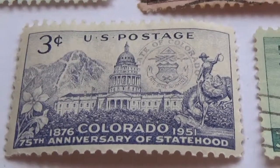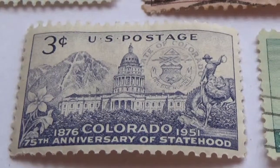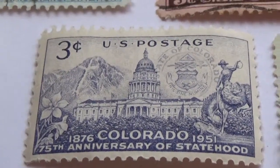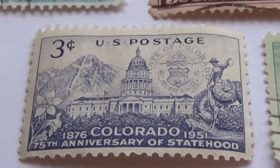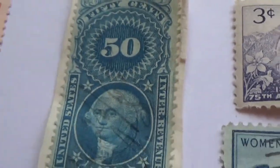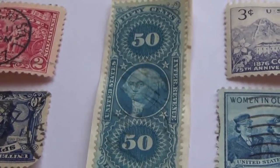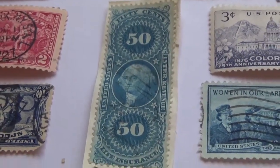There's a three-cent stamp from 1876 to 1951 marking the 75th anniversary of statehood. So beautiful — all the details in it. You've got the mountain, a horse, a cowboy riding, the architect of the building, and the landscape.